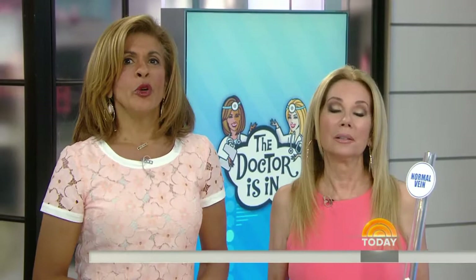It is a problem for half of all women in this country — unsightly veins that make you feel self-conscious when you're wearing a swimsuit, skirt, or even shorts. We're going to help you get a leg up on that and make sure those pesky veins disappear with the help of board-certified dermatologist Dr. Cindy Bay.